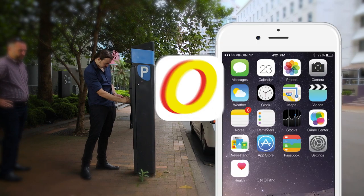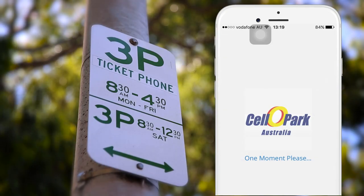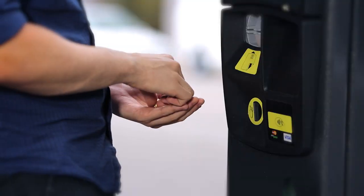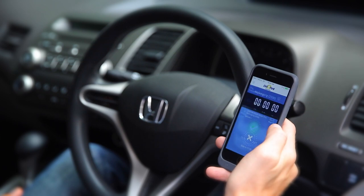Cello Park's award-winning technology lets motorists skip the parking machine, pay for parking without permits, tickets, or handfuls of coins. Motorists can start and stop parking sessions on the app, through the website, or by phone — all from the comfort of their car.